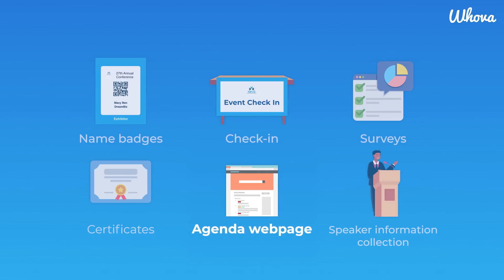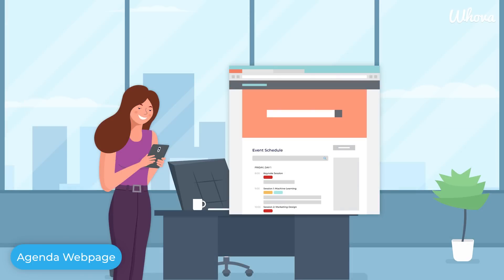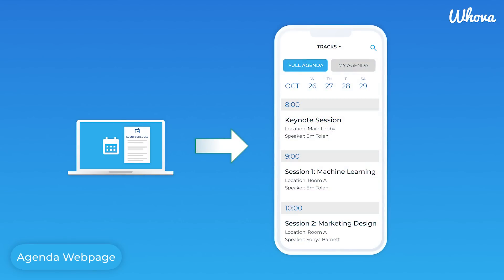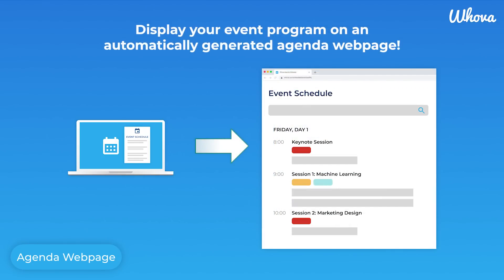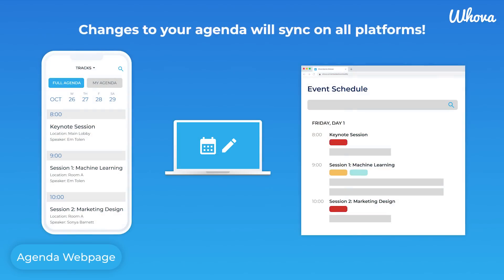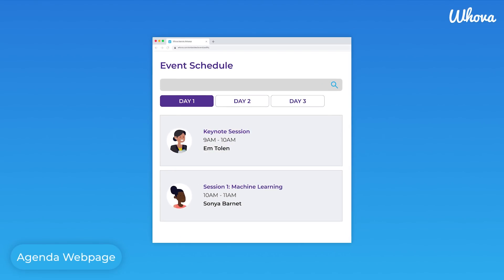Another central factor that attracts more attendees is your agenda. With Hoova, after you set up your agenda in the event dashboard, not only will the information flow into the event app, but it will also automatically generate an agenda webpage that organizers can embed into their own event websites. And there's no need to continually update — any changes you make on the Hoova dashboard will automatically sync on both the app and your event website. There are multiple templates to choose from, and you can customize each one to fit your brand needs.